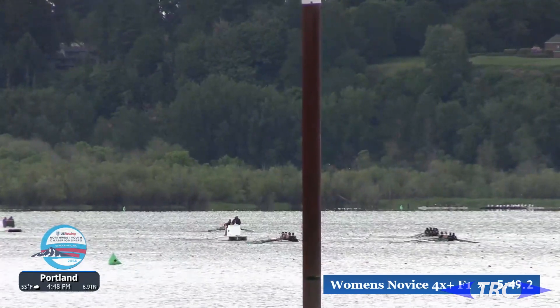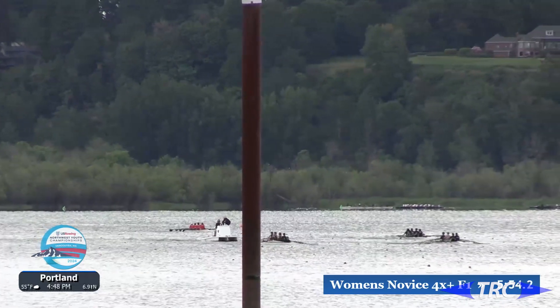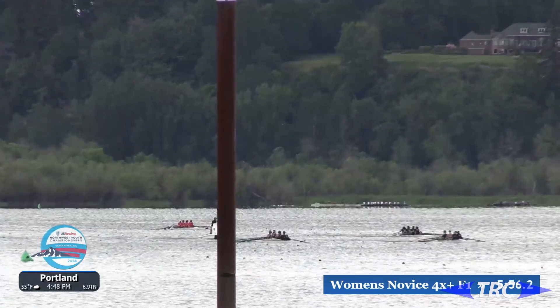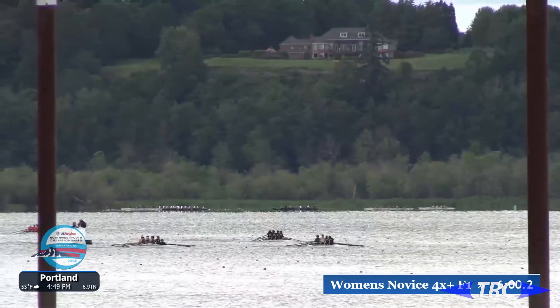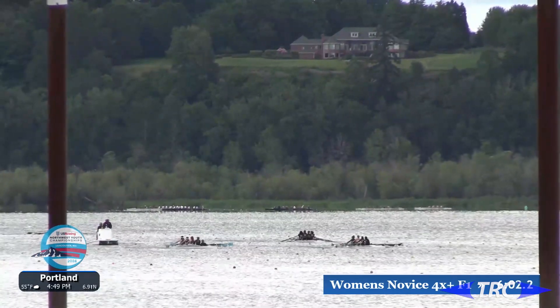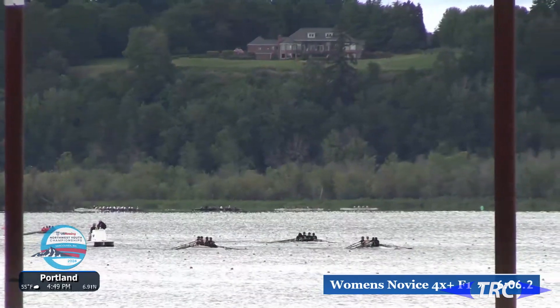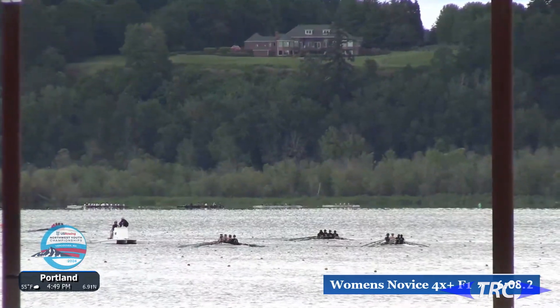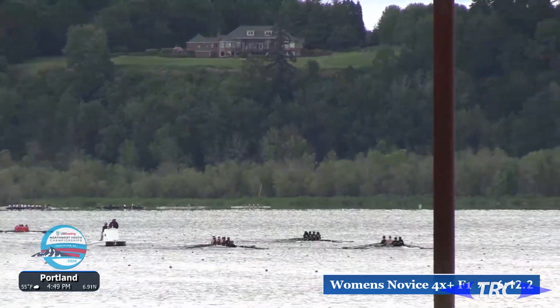It's not over until it's over. In that third place position, I'm going to move over to lane two — Tacoma. Worth noting that this is Tacoma's first ever time at the Northwest Regional Youth Championship Regatta — a brand new program out of Tacoma Rowing that we are so excited to have with us today.